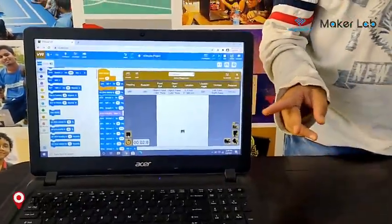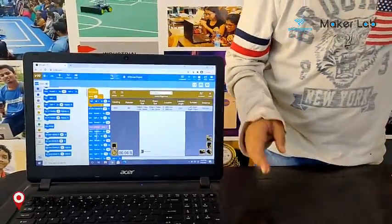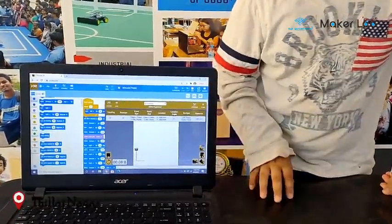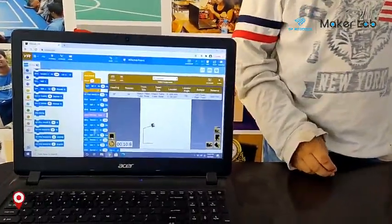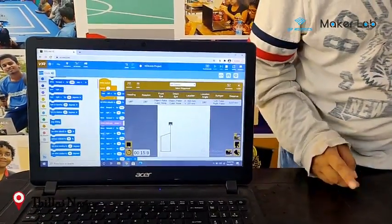So I have set the velocity to 150%, which is why it is going fast. They are drawing a house. There is the side.